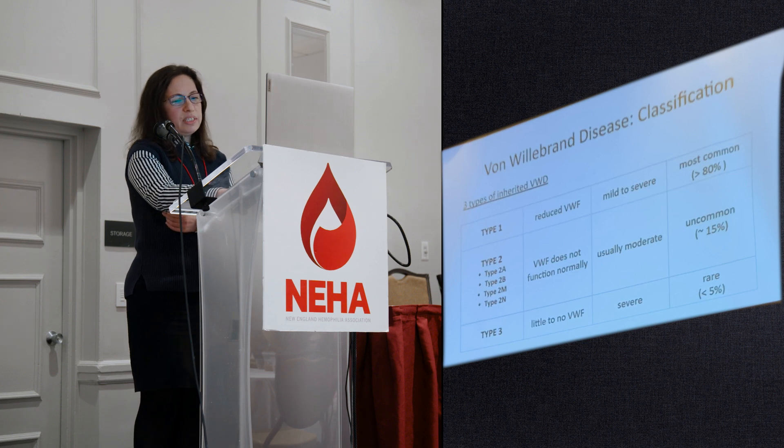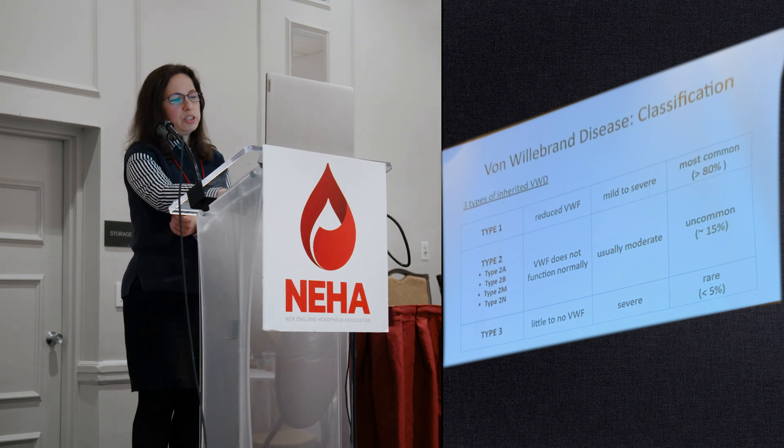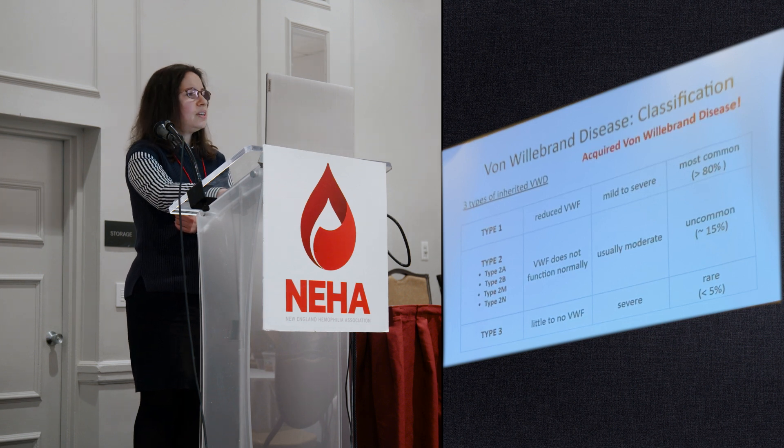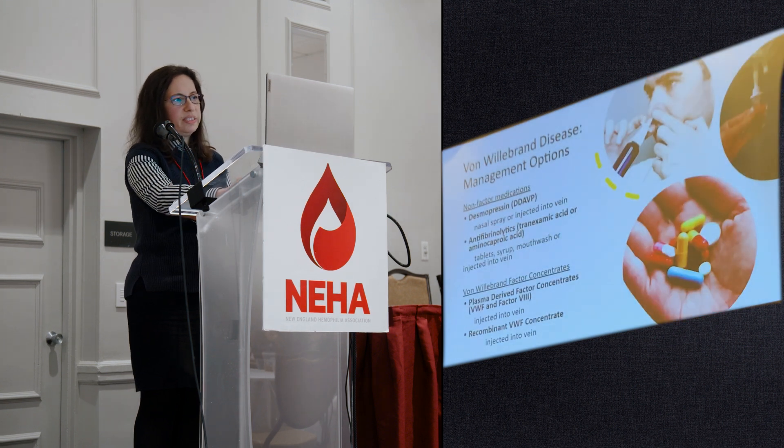Type 3 is very rare — only less than 5 percent of patients — and there is little or no von Willebrand factor. These patients have very severe bleeding, similar to what patients with hemophilia have. We also follow some patients who have acquired von Willebrand disease, which is a very separate category. Many things we discuss for inherited von Willebrand disease would not necessarily apply to acquired von Willebrand disease.